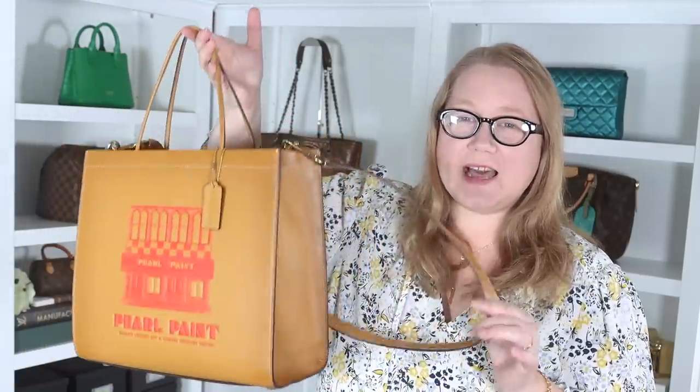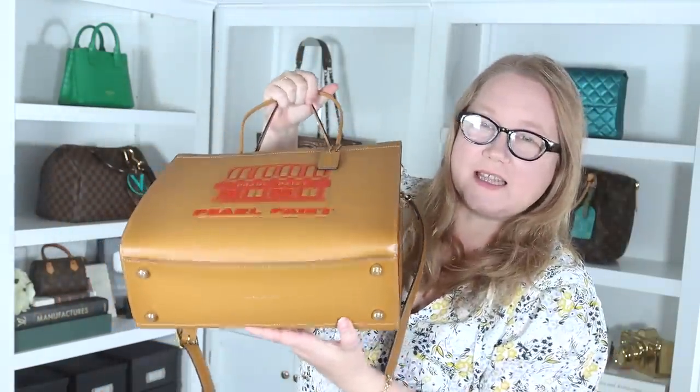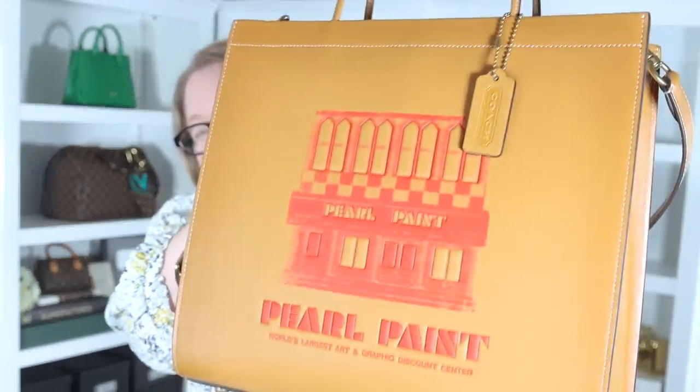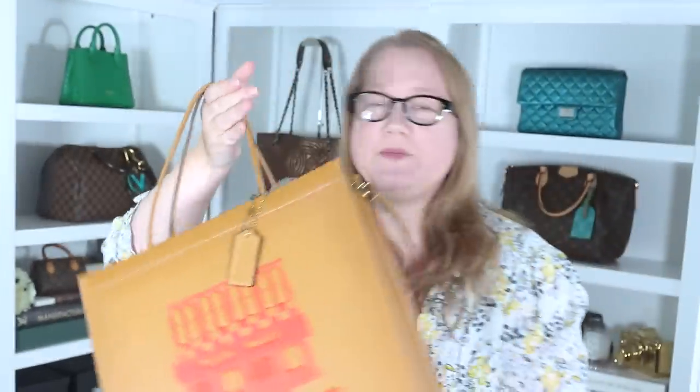Before I show you what's in the box, let's show you the bag of the day. I actually have two that I've been carrying lately, and I haven't totally switched out of either of them. The first is the Coach Cashin Carry Tote. This is in the 30 centimeter size, if I remember correctly, and I have a whole video on this. This is a recent release for spring 2022, and it has pearl art that's from New York City on the front. I have the whole story behind that, behind the pearl art, and behind the bag, and why I wanted that bag.